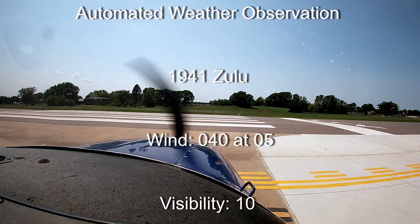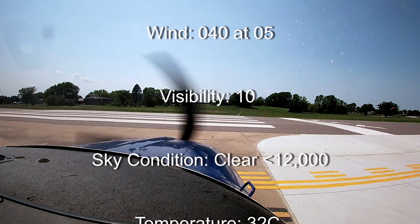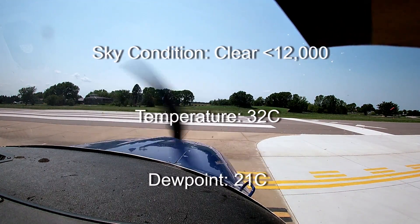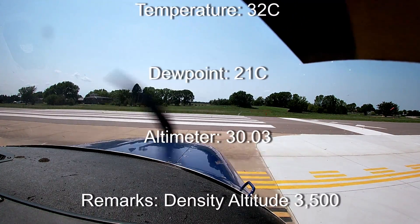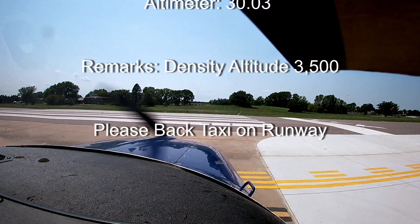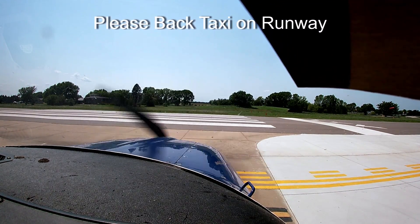Wind 040 at 5, visibility 10, clear below 12,000, temperature 32 Celsius, dew point 21, altimeter 3003. Remarks: density altitude 3,500. Please back taxi on runway.